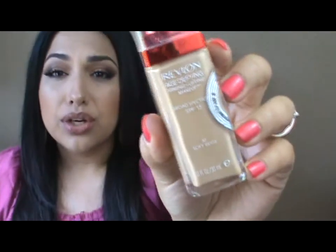Next is the Revlon Age Defying Firming Plus Lifting Makeup — it's a foundation in the color 30 Soft Beige. I've really been enjoying this because it doesn't go on heavy, it lasts all day long, and I don't have to touch it up or blot. I do set it with a powder since my skin gets oily, but I really like the coverage. It isn't full coverage but it's medium and buildable to full. It doesn't break me out and it covers just enough for a day-to-day foundation.